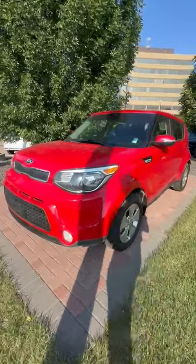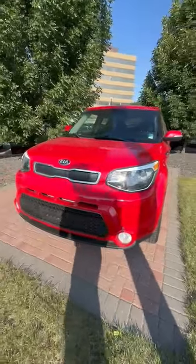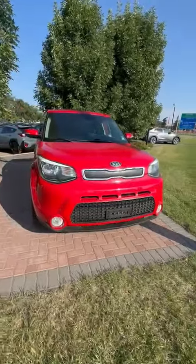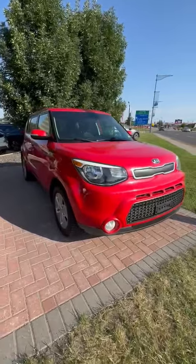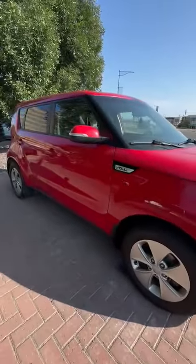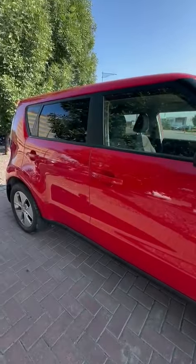Good morning, Margaret. It's Victor from Rally Subaru here. I just wanted to send you a quick little walk-around video of the red 2014 Kia Soul that you had inquired on. I just want to make sure that you are aware this one is a manual transmission, so please do keep that in mind.